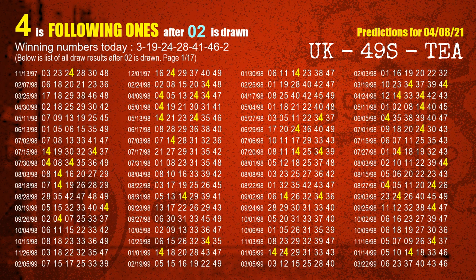The booster winning number is 02. The most frequently following units digit is 4 when 02 is the winning number in the last draw.